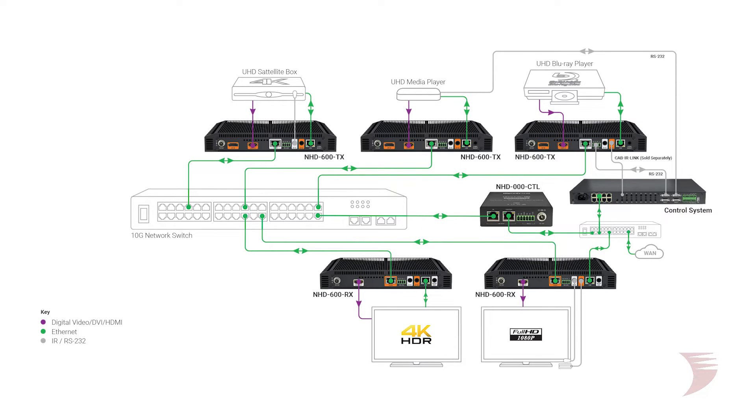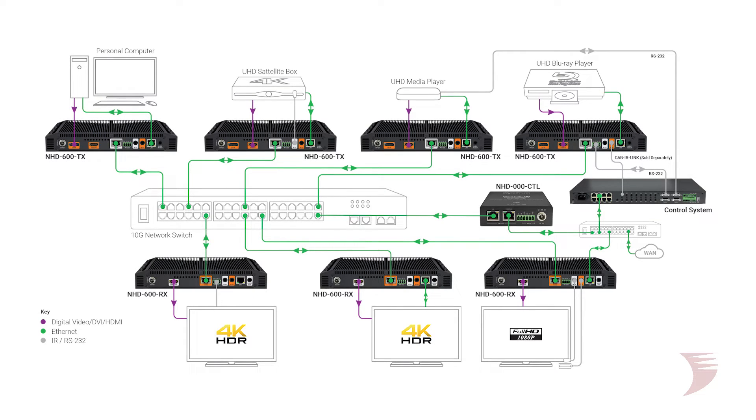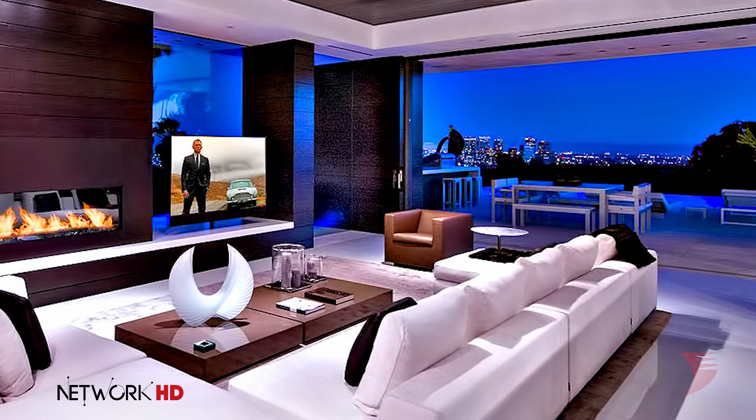Sources or displays can be added at any time without needing to replace a traditional AV matrix, making a NetworkHD solution truly linear in cost. Just like all NetworkHD solutions, when it comes to installation and configuration, the 600 series offers an incredibly universal experience.